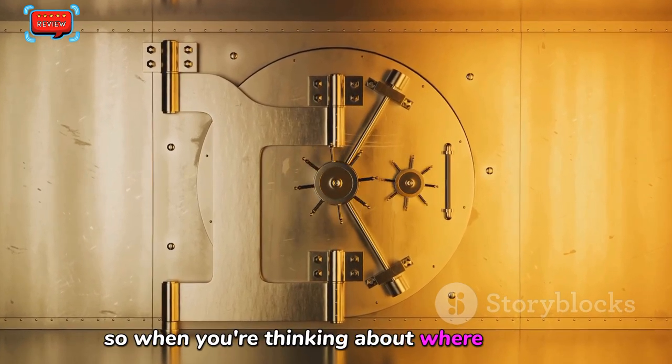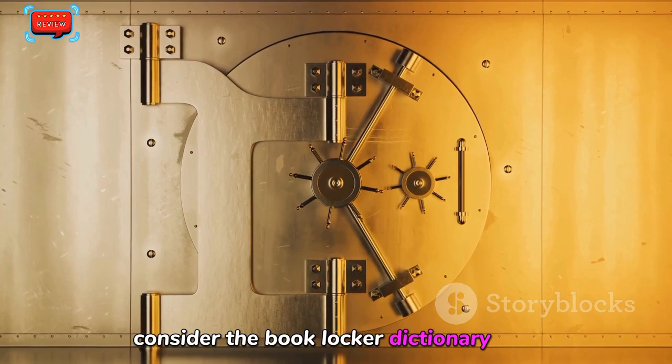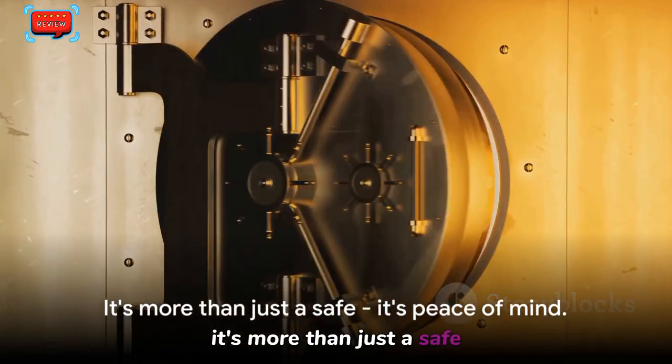So when you're thinking about where to store your valuables, consider the Book Locker Dictionary Safe. It's more than just a safe — it's peace of mind.